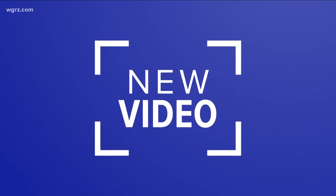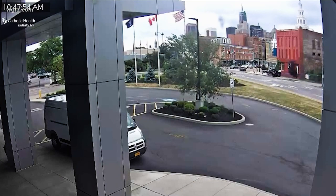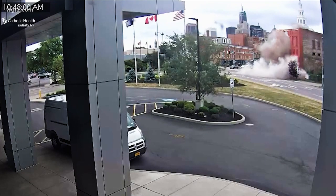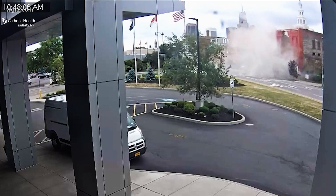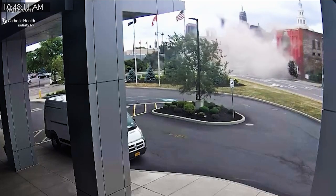We begin tonight at six o'clock with this remarkable video of a building collapse in downtown Buffalo this morning. Look at the building on the right. Thankfully, nobody was hurt here. This was captured by a security camera at the Catholic Health facility right across the street. It was a building that dates all the way back to the late 1800s, located at 324 Oak Street. We have team coverage tonight looking at multiple angles of the collapse.